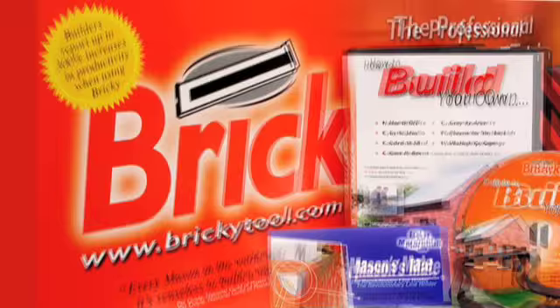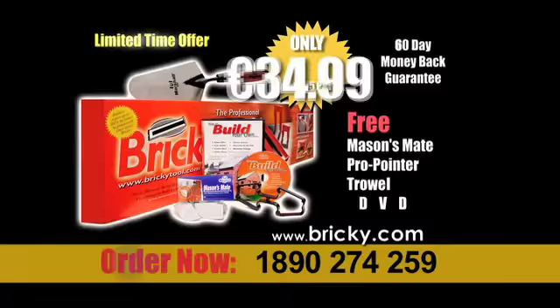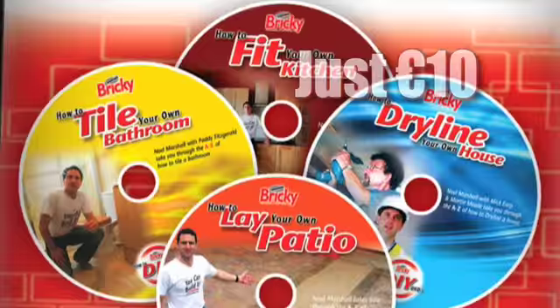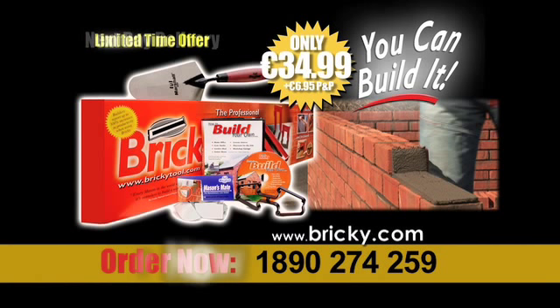Right now you can get the complete Bricky set with Free Mason's Mate, Pro Pointer, Marshall Trowel and the legendary Build It DVD, all for just £34.99, saving you €50. But wait — now you can add Noel Marshall's new box set of DIY DVDs worth €80 for only an extra €10. That's a total saving of €120. So don't miss out, order from bricky.com or by calling the number on screen. With the Bricky, you can build it.